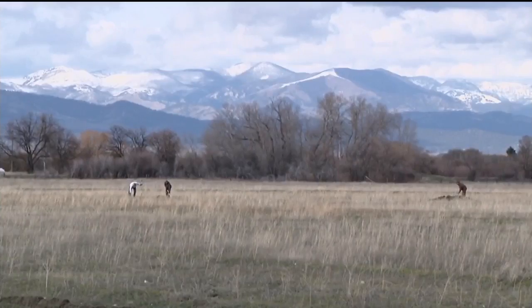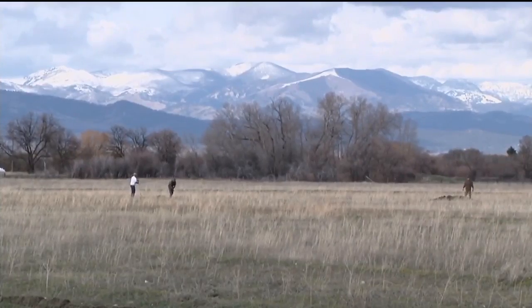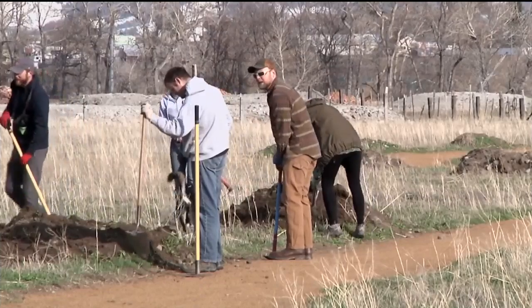Evan Kalouza with the Prickly Pear Land Trust said he's excited to see the community out using Helena's trails. "To have the community here doing the trail work is just great to see. There's been so many volunteer hours and donations that have gone into making this park a reality, that having events like this just fills you up on the inside."